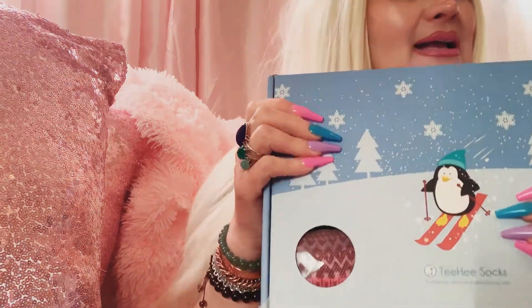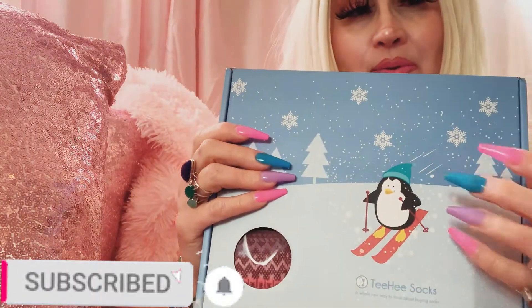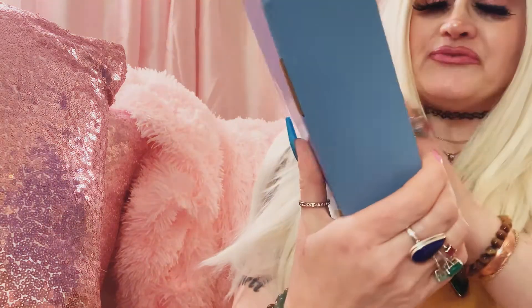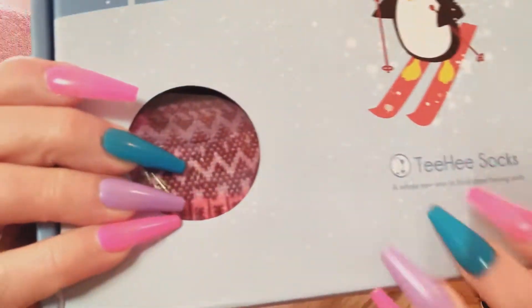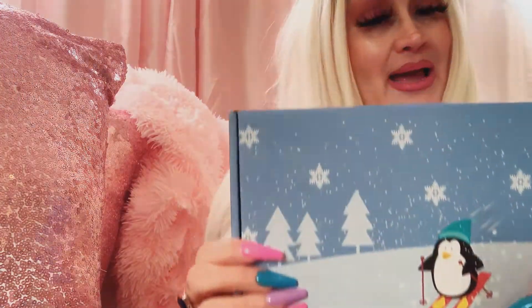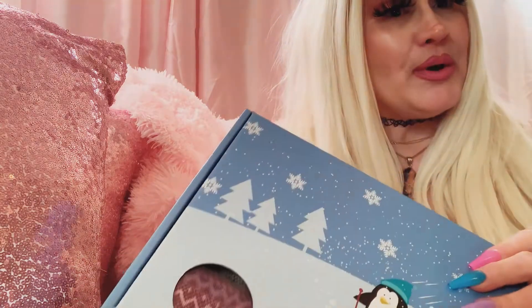Let me show you these socks. I'm actually wearing one right now — they are so cozy. This is from the company TP and it comes beautifully packaged in a nice gift box. It was $21.99.